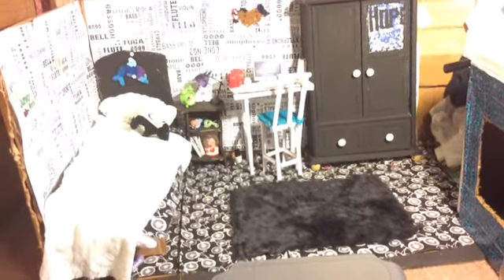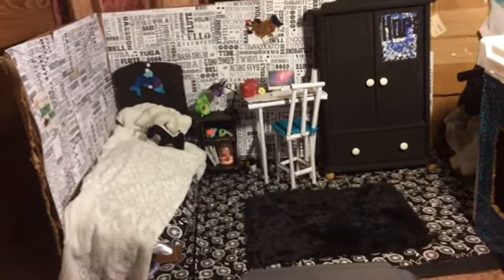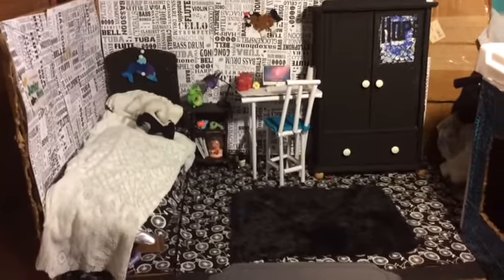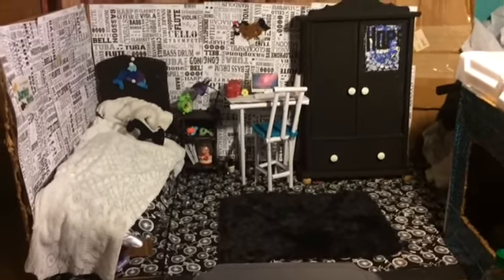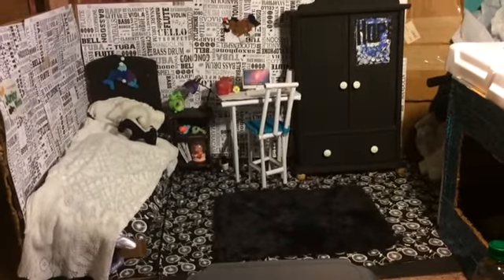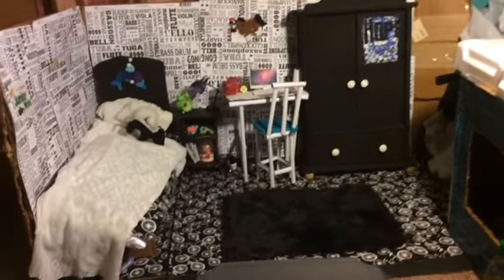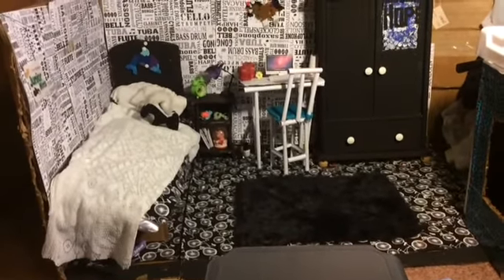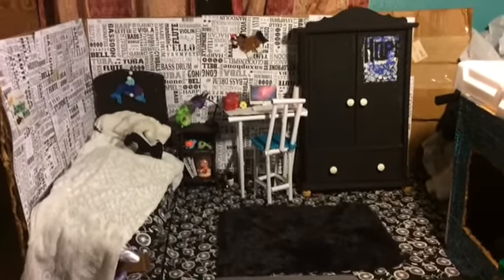Hello everyone, it's KB Girl here, and today I'll be doing a BJD room tour of Sammy and Bethany's room in more detail, since last time it wasn't very detailed. This has been requested on my Instagram, and if you have any YouTube video recommendations or want to see something specific, comment down below.